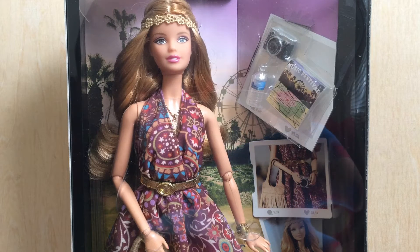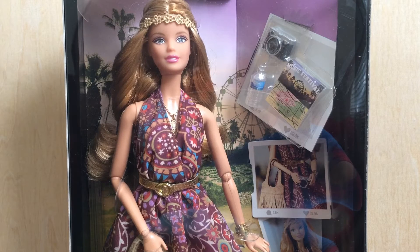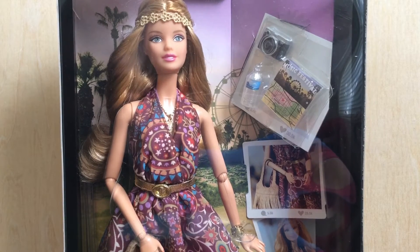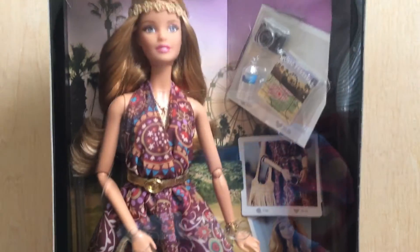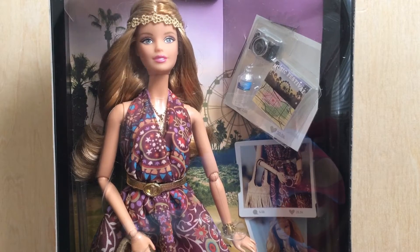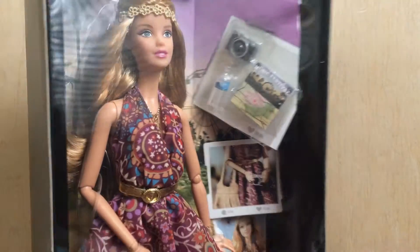I believe this one is called Boho Chic or Festival Ready — I can't remember her exact official name. She is part of the Barbie Collector line and she's a black label Barbie, so she's available at any toy retailers such as Target, Walmart, Toys R Us, and so forth. Like all the other dolls, she comes with a stand — this time the stand is right behind her on the back side.